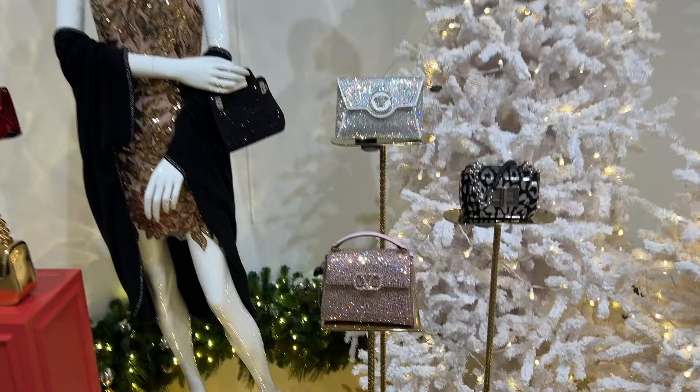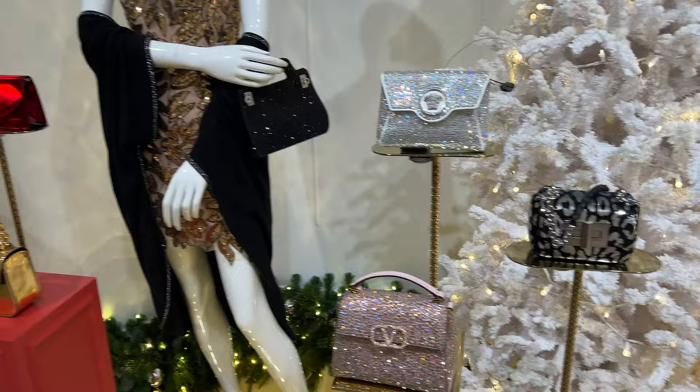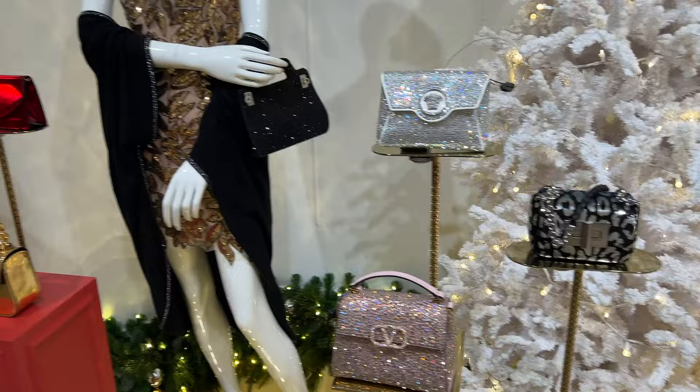And as a sneak peek of my next vlog, we will be going to Saks Fifth Avenue and checking out all of their Christmas items. We see a lot of crystal handbags like the Versace crystal bag, the Valentino, and just so many cute Christmas decorations. Honestly, Saks Fifth Avenue really knows how to do it for the holiday season.